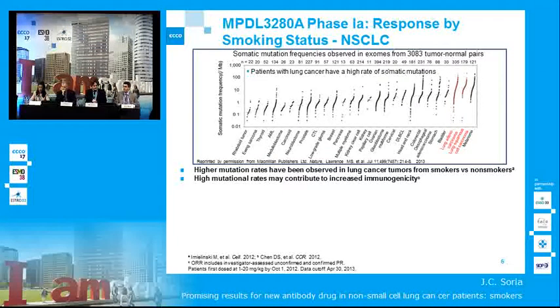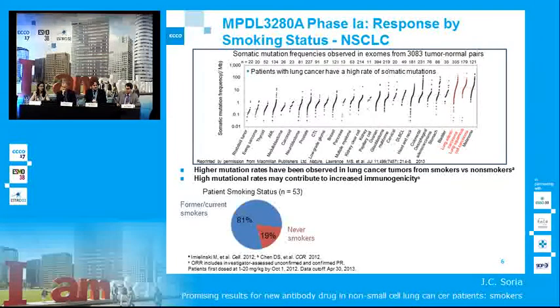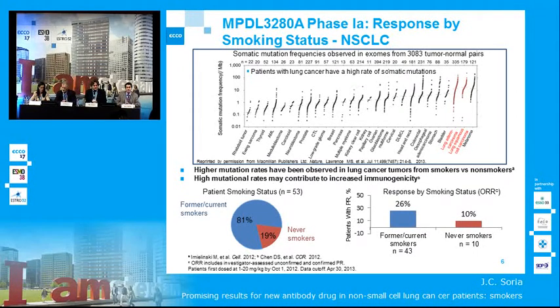We looked in our patients at whether smoking status — something very simple to measure, contrary to mutational load — would impact the objective response rate to MPDL. We had 81% of patients who were smokers or former smokers and 19% who were never smokers. And bingo: this is the first targeted agent showing more activity in smoking patients than in never smokers.